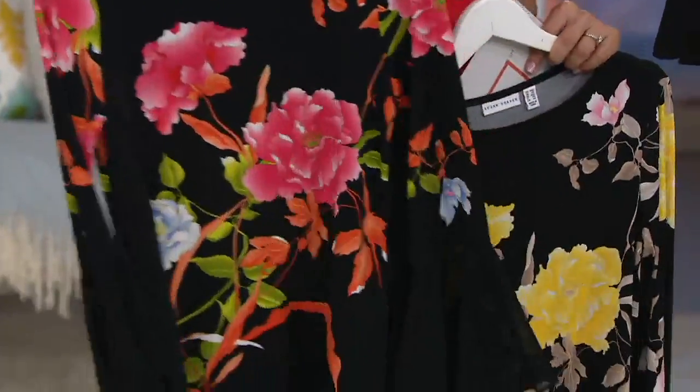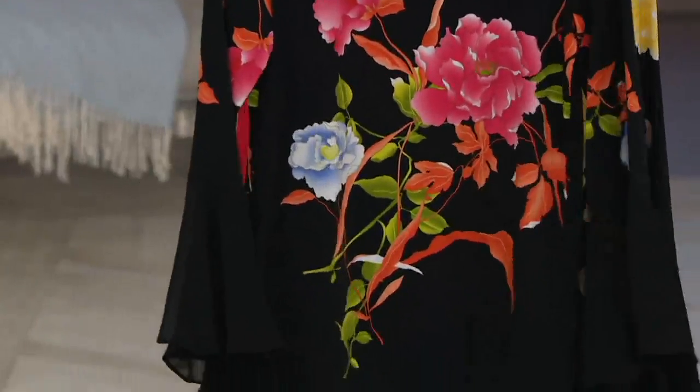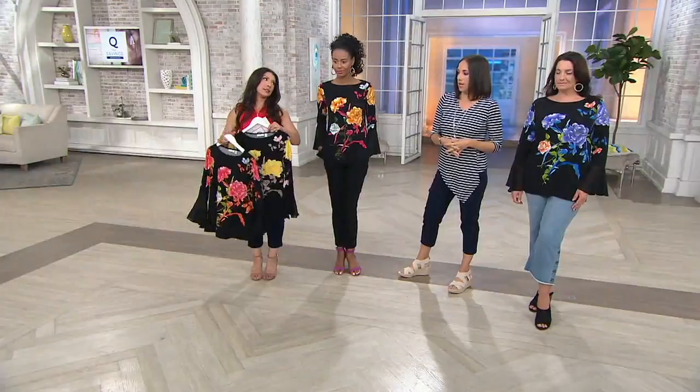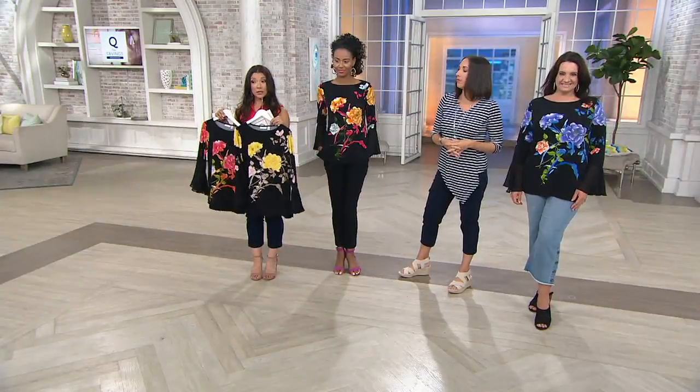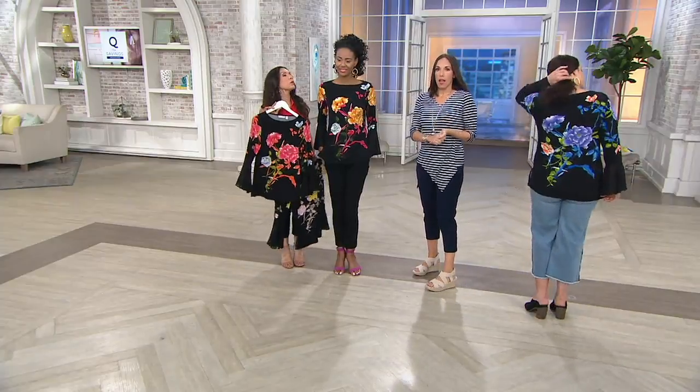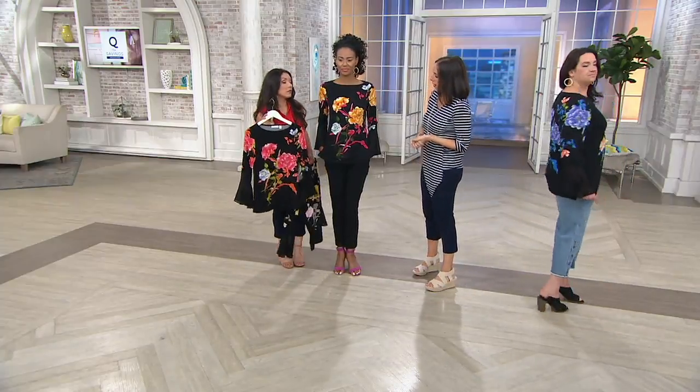A customer said she purchased it in the small and it fits perfectly, so order your normal Susan Graver size. Here's that coral. And then the yellow. What Katia is wearing — the multi — I just want to hold these up because her flowers are a little bit more like a sunset or a sunrise, whichever way you look at it.